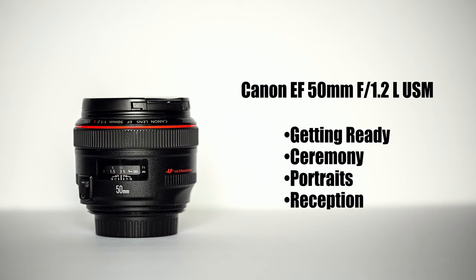Next on my list of go-to lenses is my 50mm — specifically the 1.2 version. I also carry this lens pretty much all day long. I shoot getting-ready photos with it when I have the room, and I use it for family portraits as well as portraits of the bridal party and the bride and groom. This lens is beautiful, totally reliable, and very versatile.